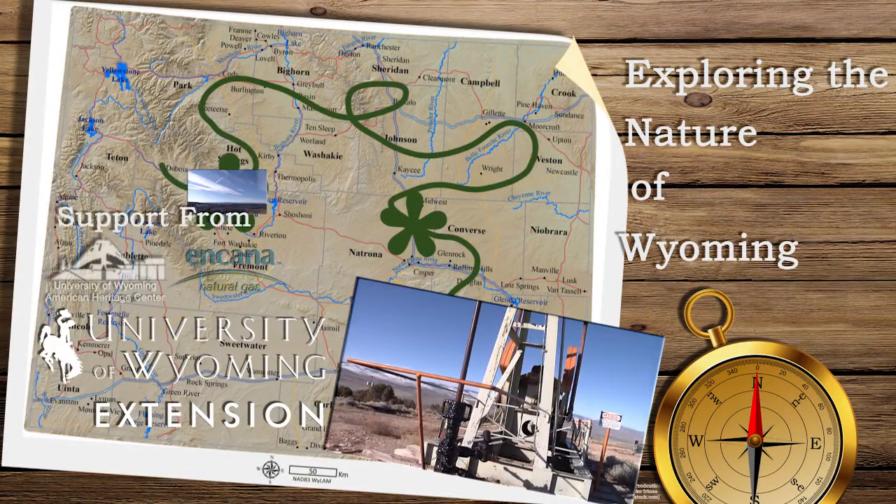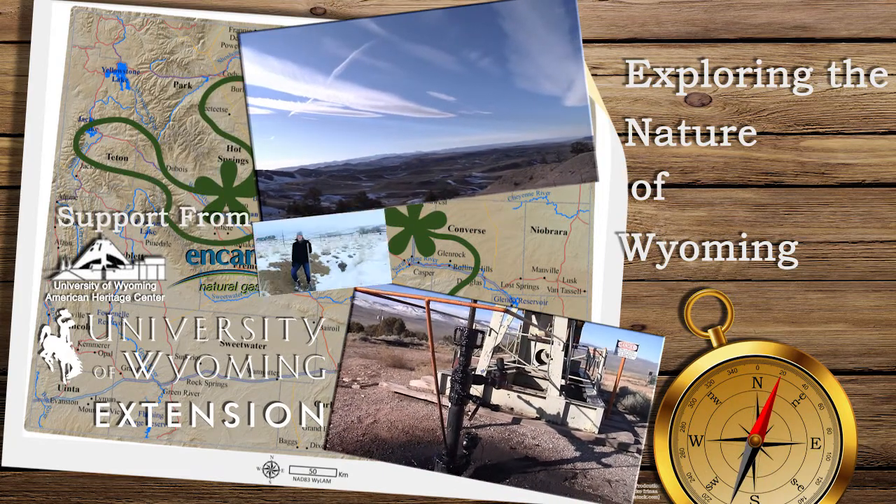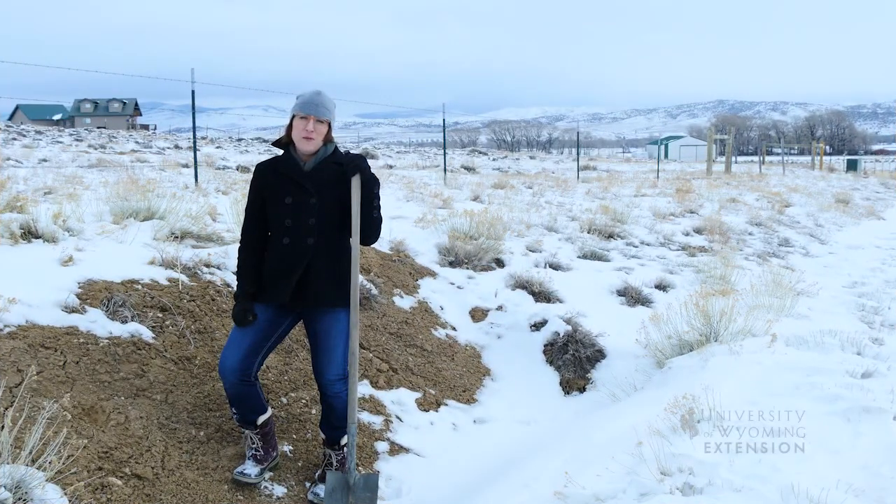Did you know that soil moisture is necessary for plant growth? When soils reach optimum temperatures for seed germination and shoot growth, moisture must be present to ensure that those plants have a chance at survival.